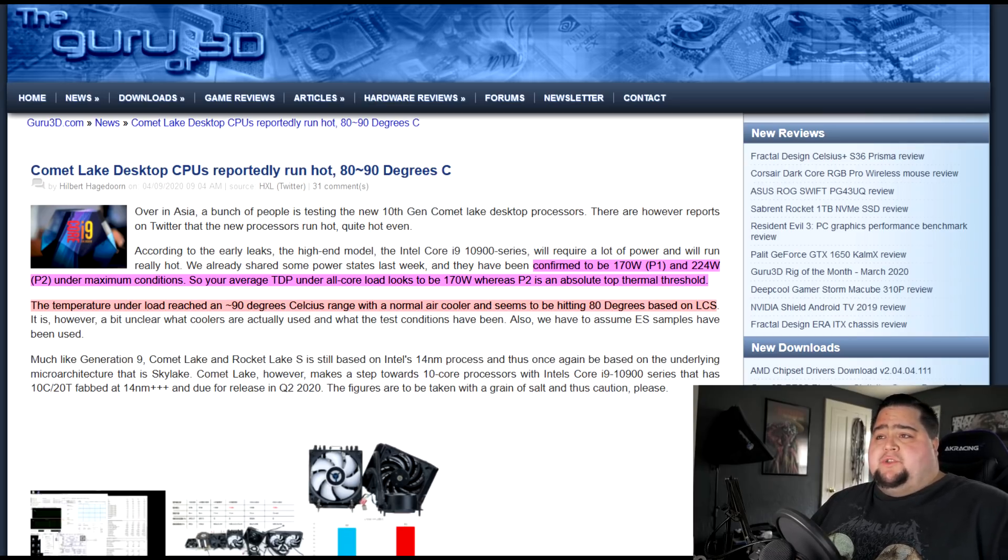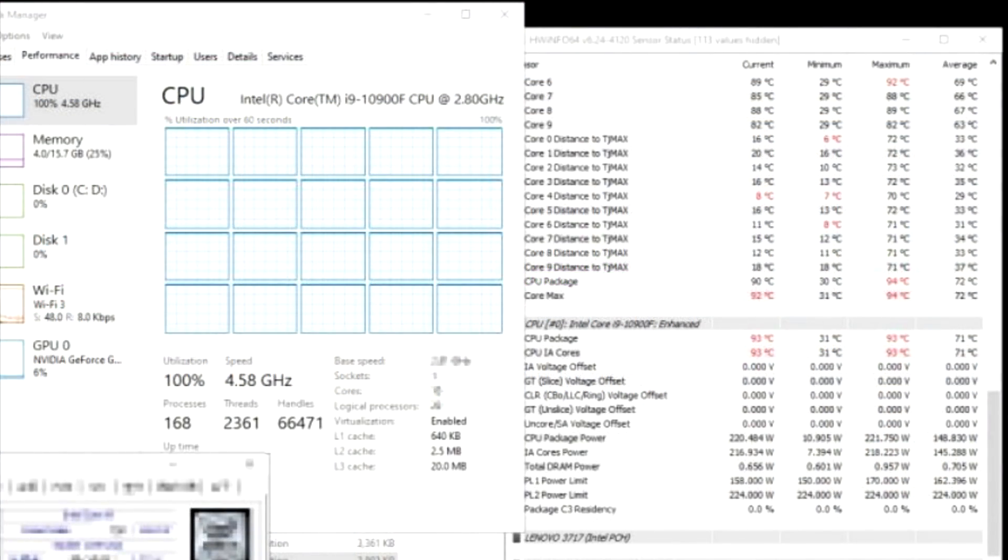As for temperatures, it's reported over on Guru3D that the temperature under load reached the 90 degrees Celsius range with a normal air cooler, and seems to be hitting around 80 degrees with a liquid cooling solution. We don't have confirmation on what exact coolers were used, but these numbers sound about accurate. Even on my 9,900K right now — I've had it on a 360mm water cooler since day one — running at stock settings I could easily see temperatures hit around 80 degrees Celsius. So to see that on a 10-core CPU is really no surprise to me personally.